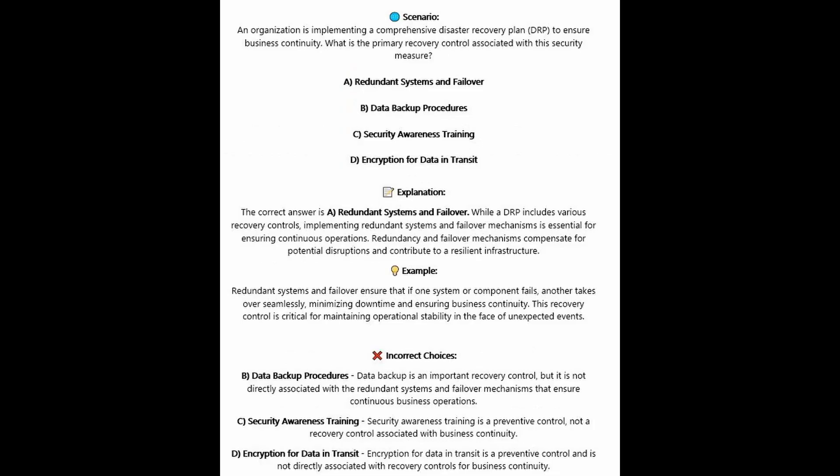The correct answer is A, redundant systems and failover. While the DRP includes various recovery controls, implementing redundant systems and failover mechanisms is essential for ensuring continuous operations. Redundancy and failover mechanisms compensate for potential disruptions and contribute to a resilient infrastructure. If one system or component fails, another takes over seamlessly, minimizing downtime and ensuring business continuity — a critical recovery control for maintaining operational stability in the face of unexpected events.